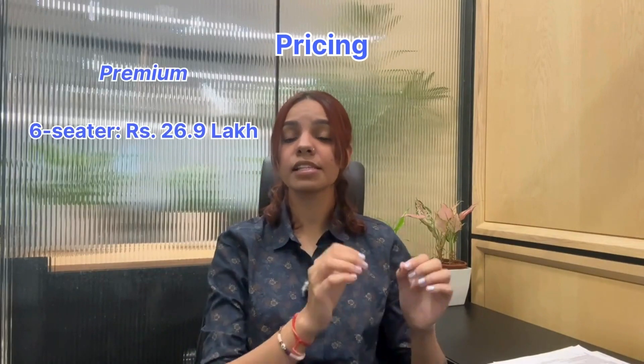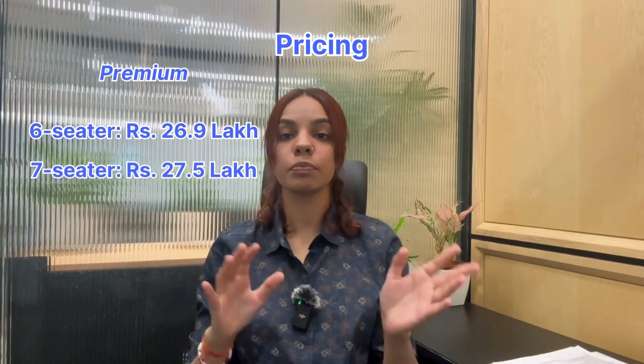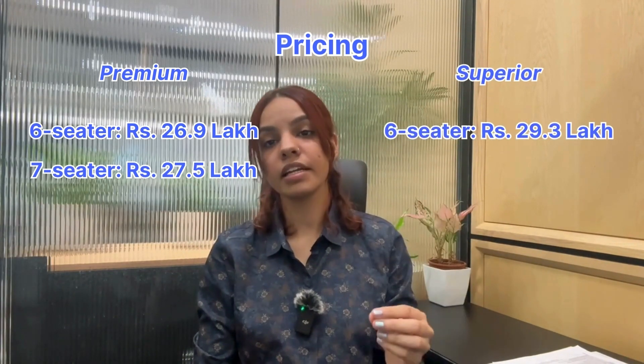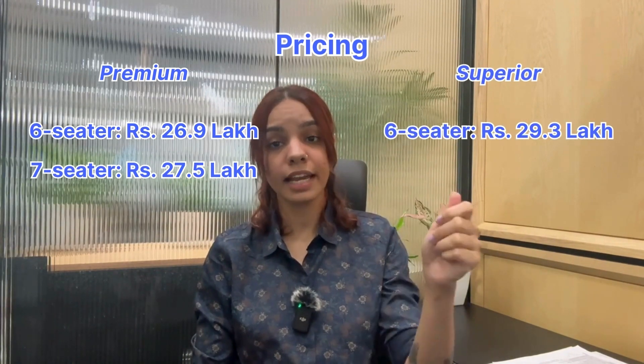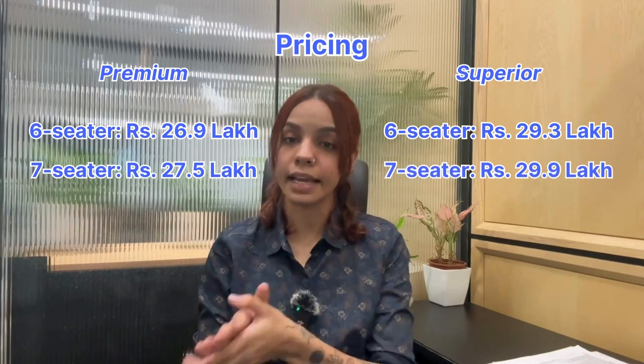Pricing starts at 26.9 lakh for the premium 6-seater variant. The premium 7-seater variant is priced at 27.5 lakh. The superior 6-seater variant is priced at 29.3 lakh and the superior 7-seater variant is priced at 29.9 lakh.